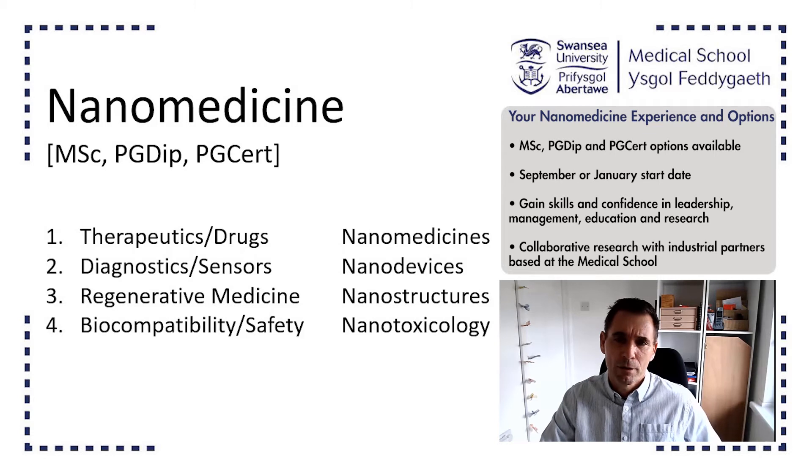A third area is around regenerative medicine. This is where we use the body's own power to regenerate itself, but we add in some nanotechnology to really help the body along. This could be in the form of new nanostructures that help support the cells while they repair damaged tissue areas.